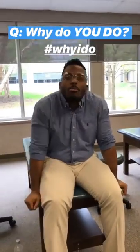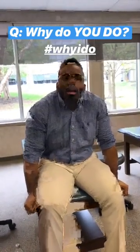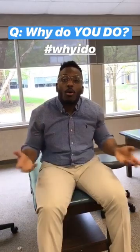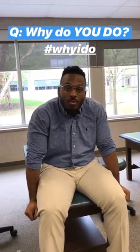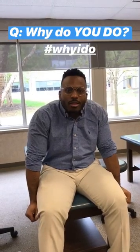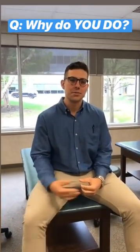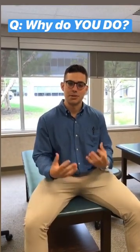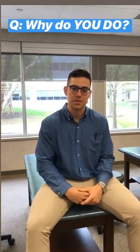Why IDO? Prior to coming to medical school at PCOM, I worked as a dietician. I was trained to look at the whole body, and I felt that PCOM and osteopathic medicine in general aligns with that philosophy. I decided to go to DO school because it gave me an extra tool in terms of using my hands in osteopathic manipulative therapy to help my patients in more ways than just writing prescriptions.